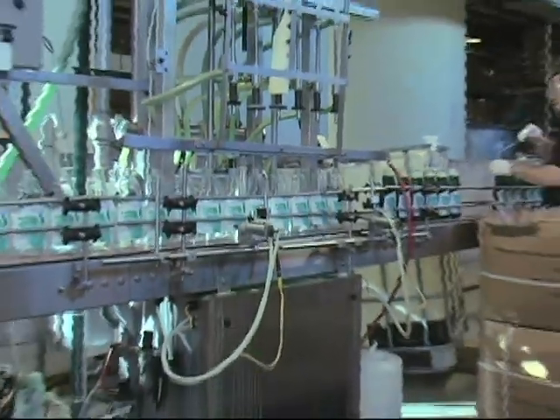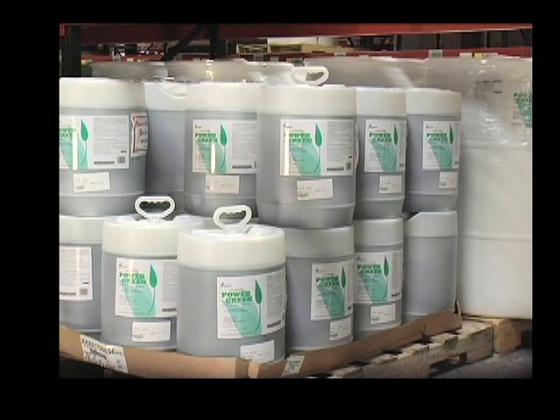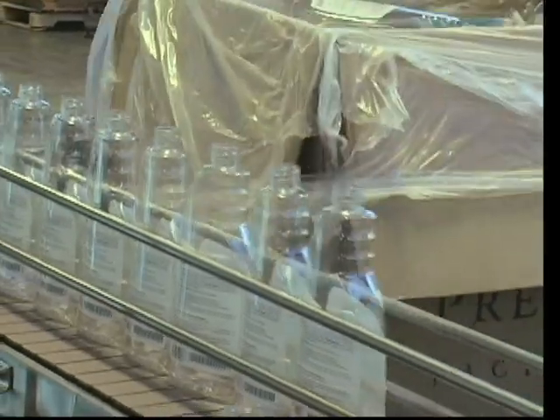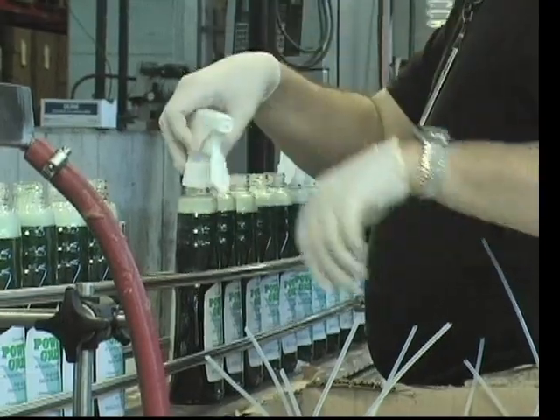PowerGreen is a bio-based, environmentally friendly, all-purpose cleaner degreaser. They begin by depalletizing the empty pre-labeled bottles onto the line. The bottles are then filled to the required volume. Trigger sprayers are then placed in each bottle and seated.